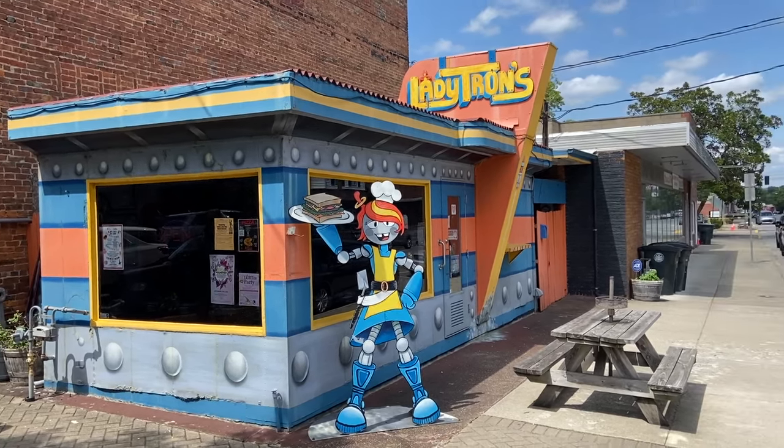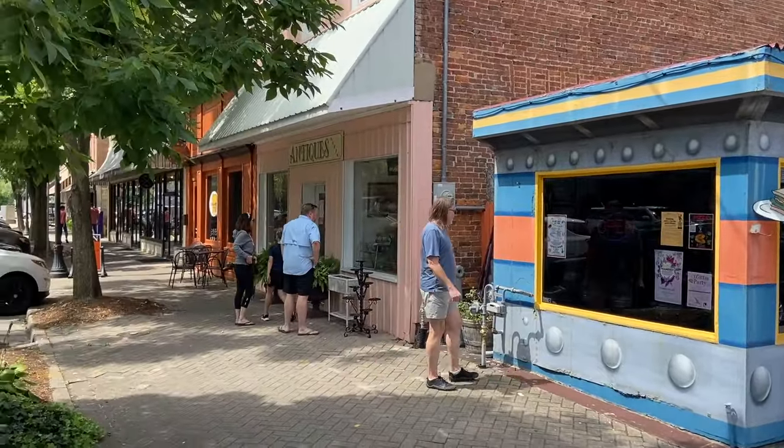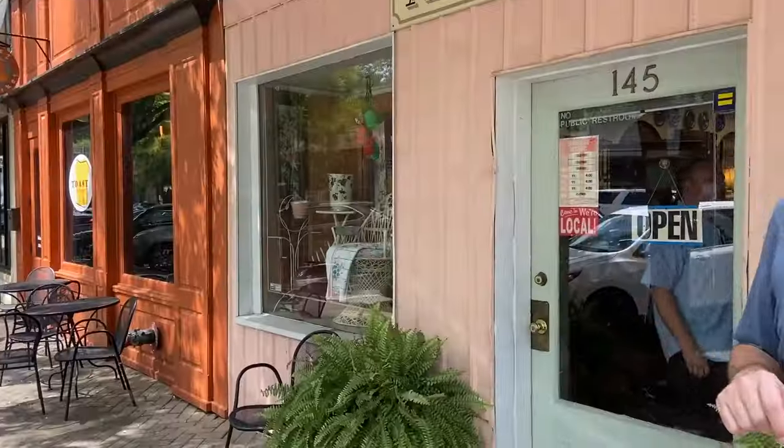Lady Trons is closed — this looks like it would have been a cool place — but on a weekend there's another antique store, and it's open and it looks cute. Gato.